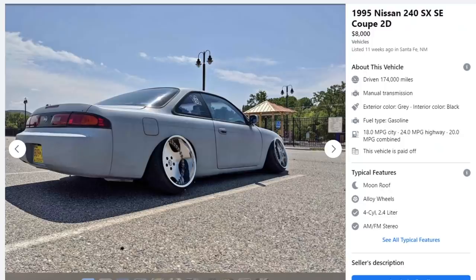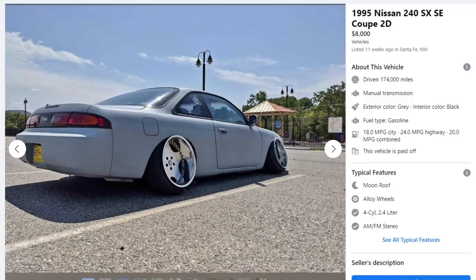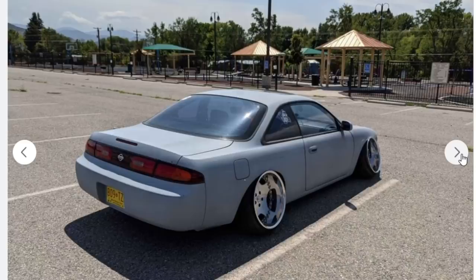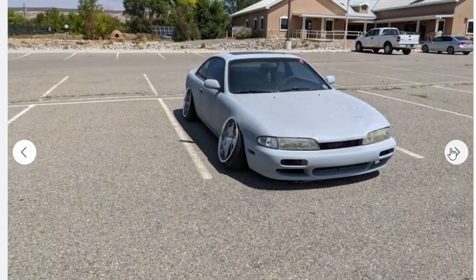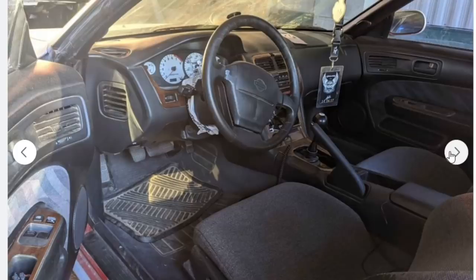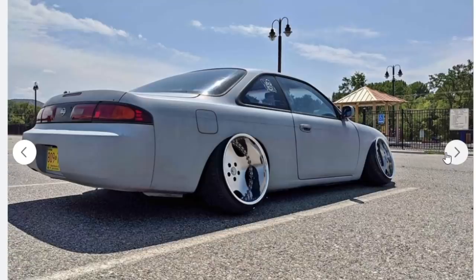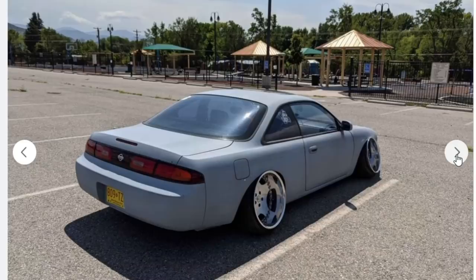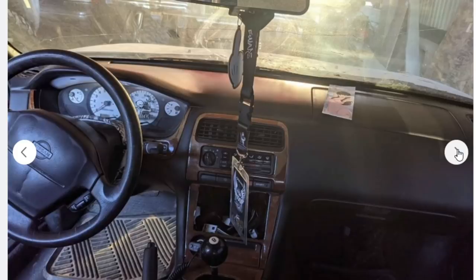Moving on to the 1995 Nissan 240SX SE coupe, two-door — eight grand. It's crazy how these 240 prices keep going up. Five or ten years ago it would've been five grand or less, but now eight grand for this. The body of the car is so perfect — it's primered out, ready for spray paint, and it looks like he took care of it. But it's just such a great driver's car and you hate seeing it in this condition — good body, horrible suspension job. It is on bags, so that's fine I guess.